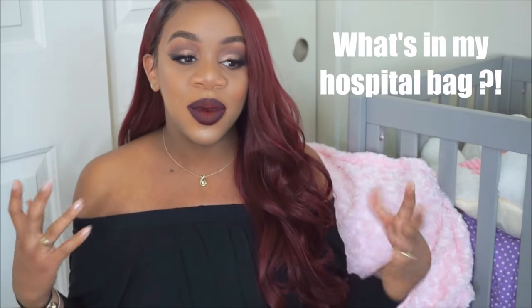Hey you guys, welcome back to my channel. I'm Ashley for those of you who don't know. Today I wanted to do a what's in my hospital bag video. I'm going to be doing what's in my baby's hospital bag, what's in mine, and what's in my husband's. So if you want to see what's in our bags, keep watching.